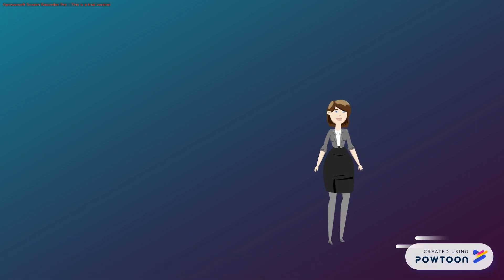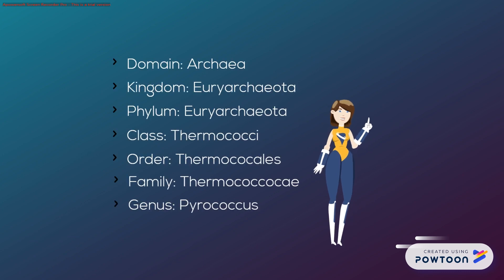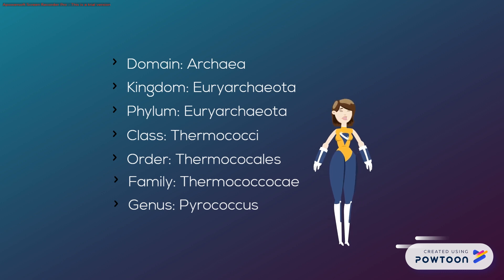Hi everyone, Diane here, and today's Micro Superhero is found in the domain Archaea, Kingdom Uriarchaeota, Phylum Uriarchaeota, Class Thermococci, Order Thermococcles, Family Thermococcus A, and Genus Pyrococcus. Phew!